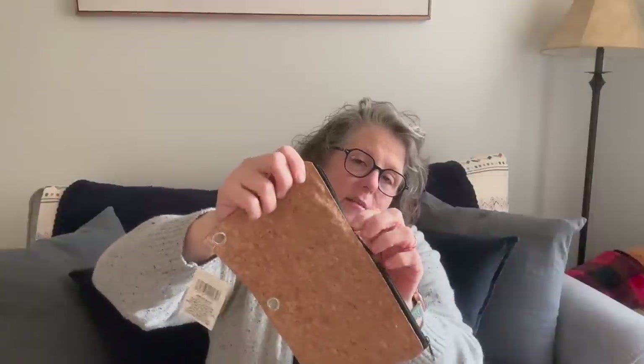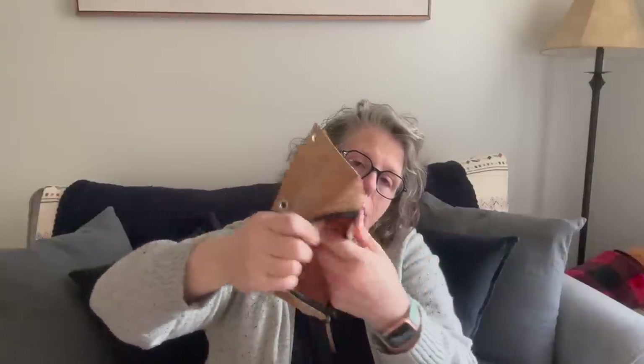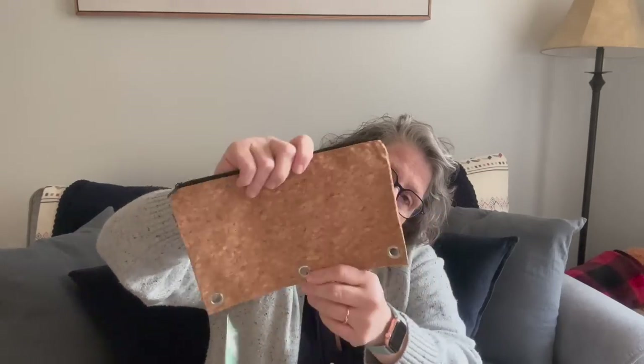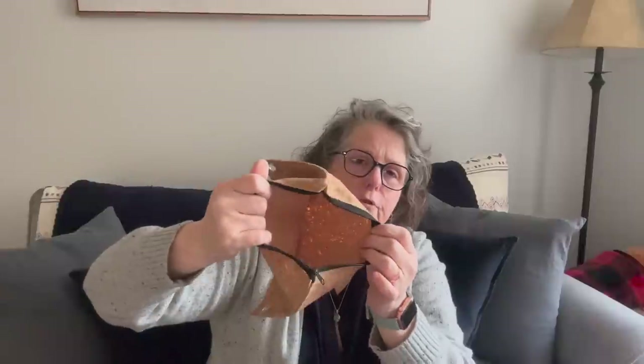In the eco-friendly section, they brought out this — it is a cork pencil bag made out of cork. It's a binder pouch, part of the eco-friendly product line they're bringing in. You can obviously put it in a binder or not — it's a pencil holder, but really you can put anything you want in it. I love that it's cork, which is biodegradable. So I grabbed that.